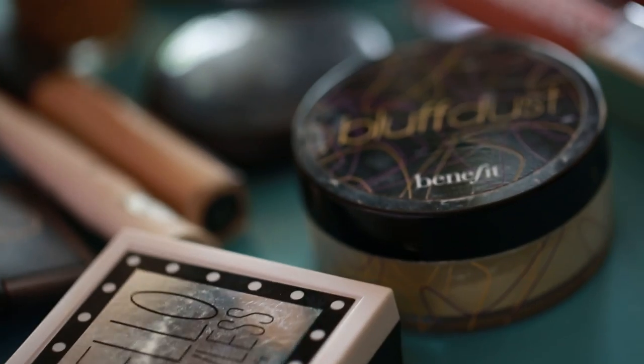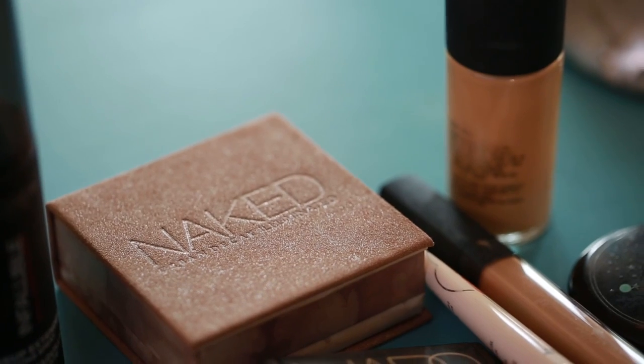The look I'm going for today is something pretty simple, but it's something that I do all the time and I know I can trust it. I rely on it. It's going to look great in photos, it's going to look good in video. I'm just doing something kind of bronzy and simple, and I'm excited about it.